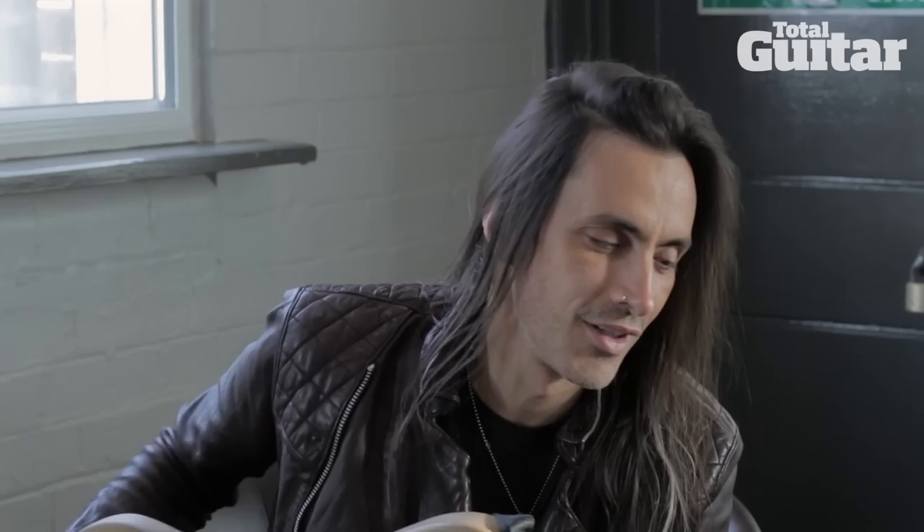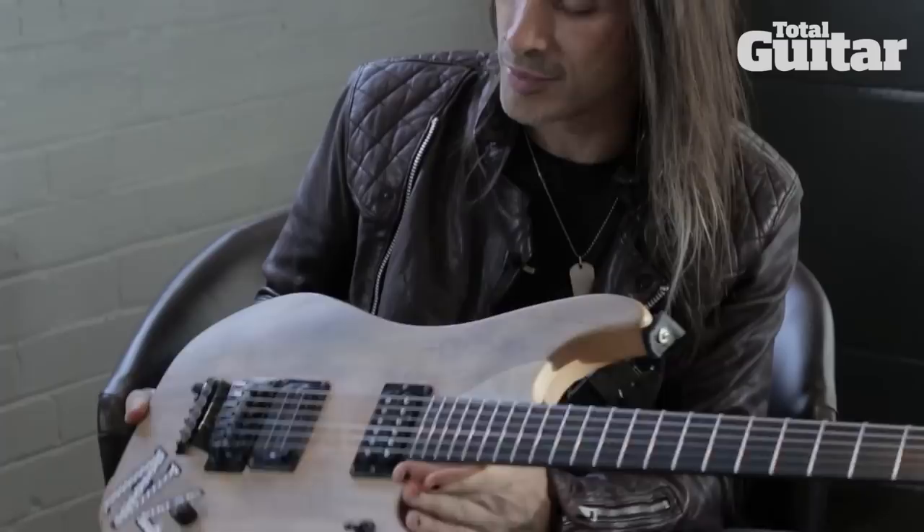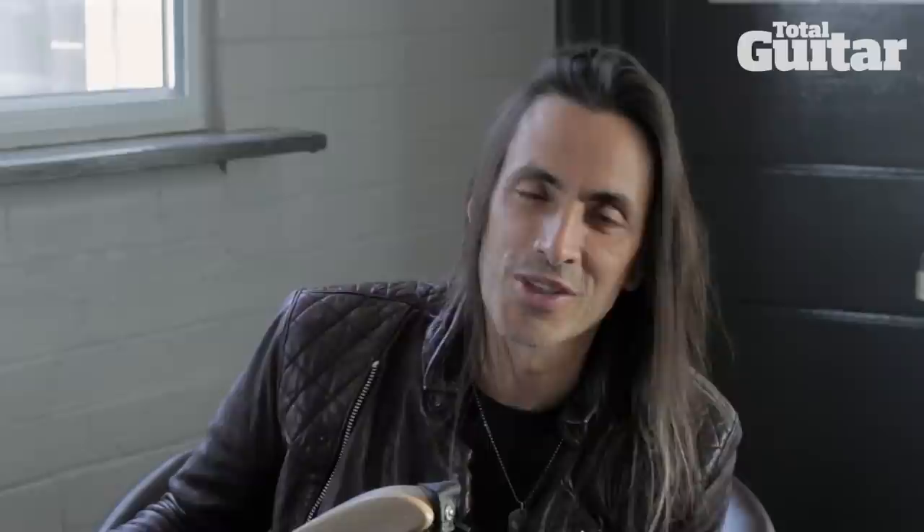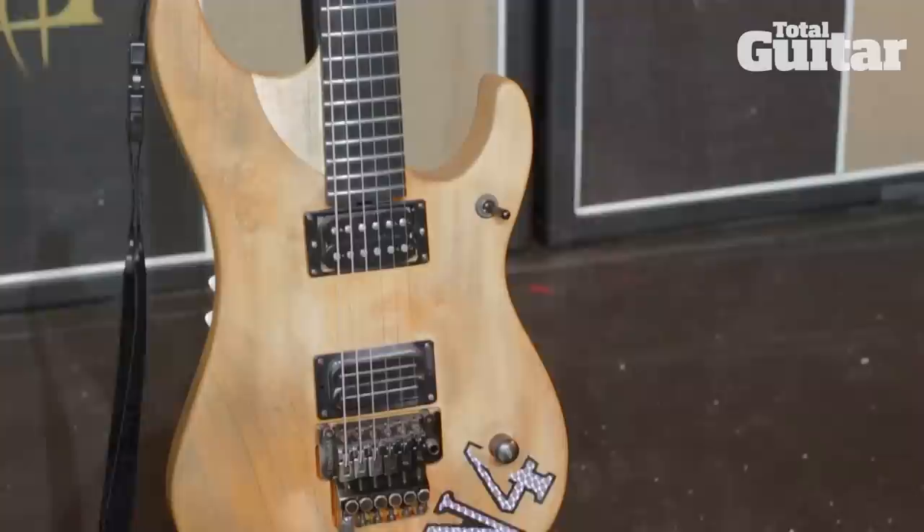First off, this is the guitar I'm using on the tour we're doing right now. It's a Washburn N4 that I've been playing for 300 years now. This one specifically is a little bit different for the tour because it's a carbon fiber fretboard. It's a little bit faster — a little bit of sacrifice tonally because it's not as fat as my usual fretboards, but it's got a nice little feel to it, so I thought I'd spice things up a bit by using that.